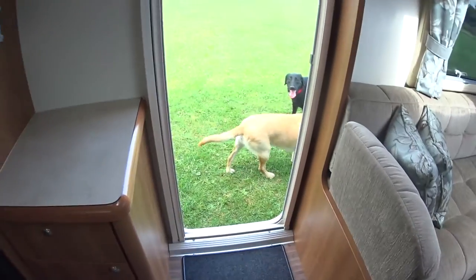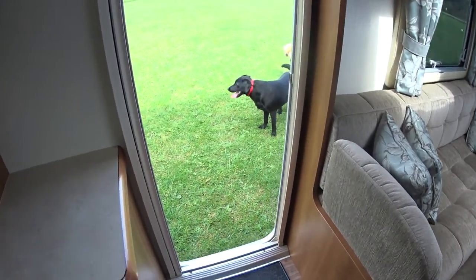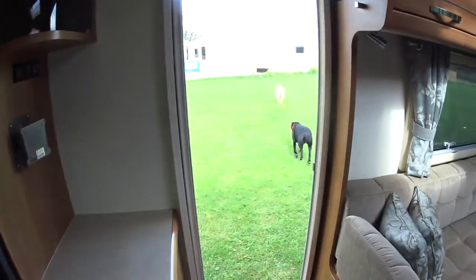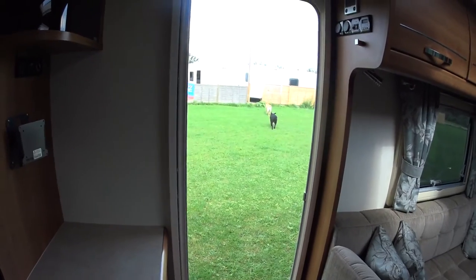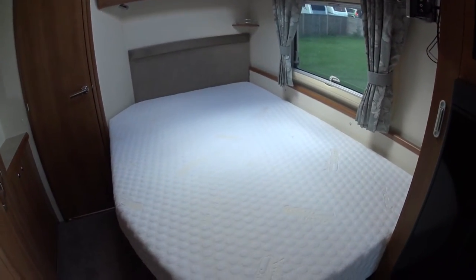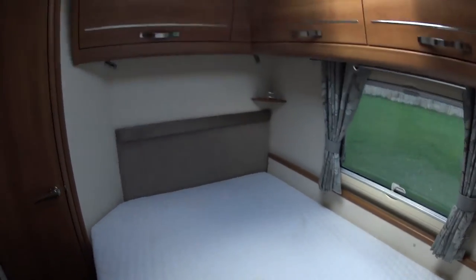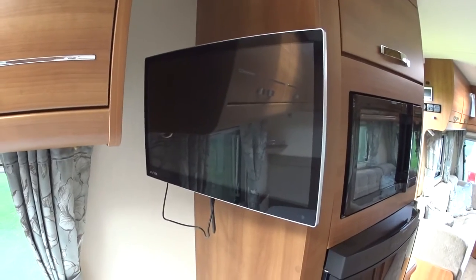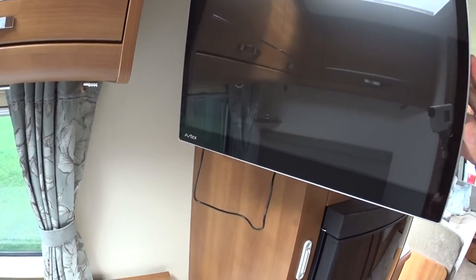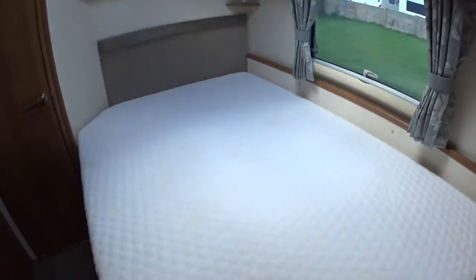A customer's dog came running across through the field and tried to get into my Buccaneer — I had to eject him accordingly. Right, so the fixed bed: there's a memory foam mattress and lots of space in here. You've got an Avtex 12-volt television, which can be taken out like so and moved to the lounge, whichever you prefer.